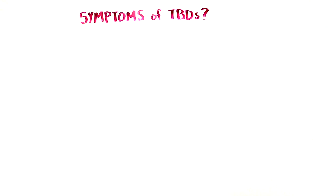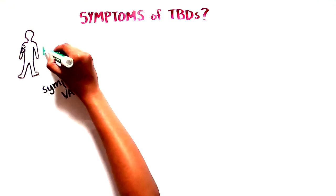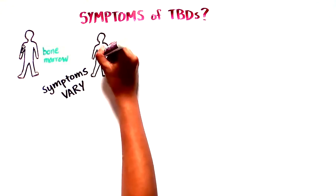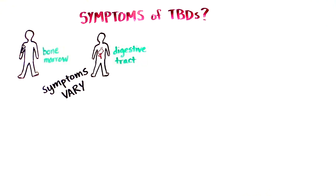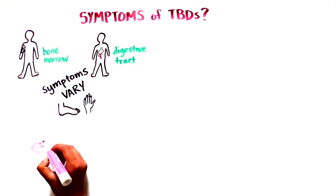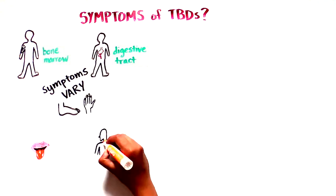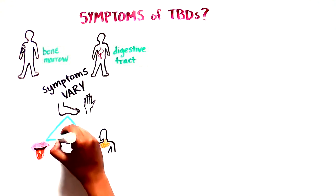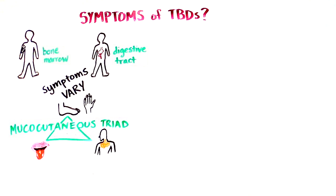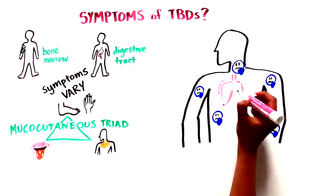What are the symptoms of TBDs? Because all cells have telomeres, many organs throughout the body can be affected by short telomeres, and the symptoms can vary from individual to individual. Although some, like the bone marrow and the digestive tract, are extremely sensitive to telomere length, some individuals have abnormal finger and toenails, white spots in their mouth called leukoplakia, and abnormal skin pigmentation, known as the mucocutaneous triad. The immune system, lung, and liver may be affected, and certain forms of cancer may occur.